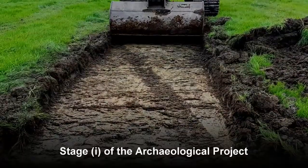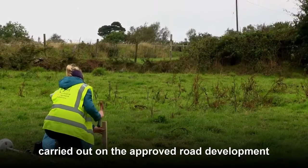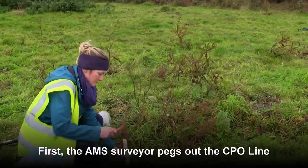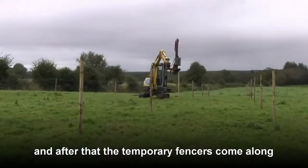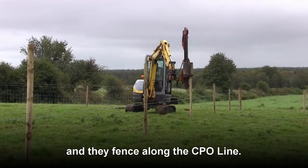Stage 1 of the archaeological project consists of test excavations carried out on the approved road development in advance of construction. First the AMS surveyor pegs out the CPO line which is the road corridor and after that the temporary fences come along and they fence along the CPO line.